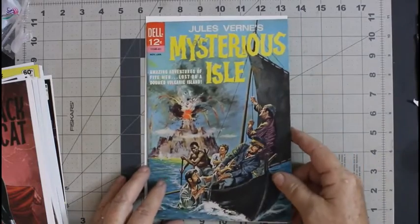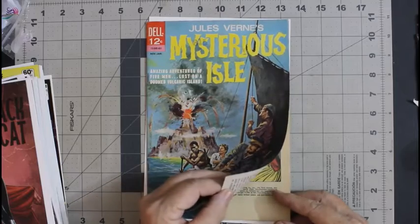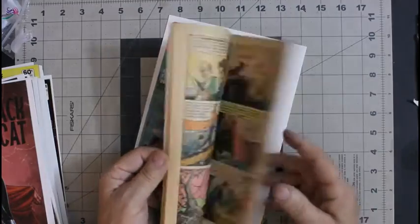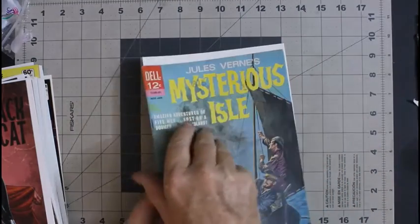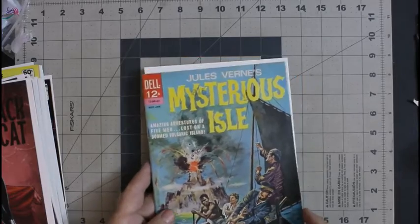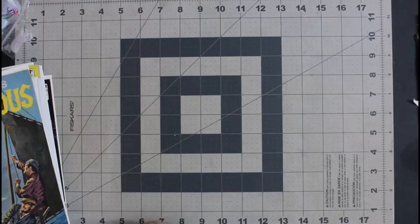Then I have Jules Verne's Mysterious Isle number one. This is from November 1964 — nice cover. It's actually in pretty nice shape, though it needs to be cleaned. Other than that, this is a really nice comic. It was a free one — they threw it in when I bought these.